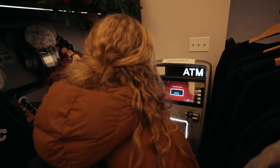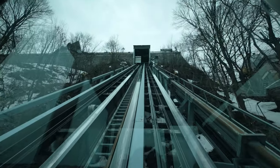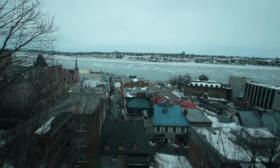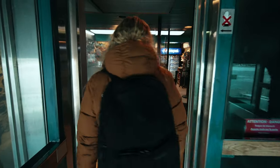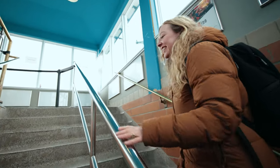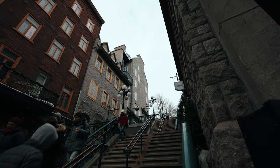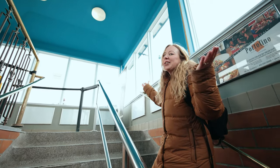We are riding on the funicular and the guy that works here said that it is a French word, so there's no real English translation, but it's kind of like a mini tram and it's taking us from lower Old Quebec to upper Old Quebec. It seemed like a cool thing to do and it was only $4 each Canadian. That ride was only maybe a minute, but it saves you from walking up these steep stairs — we'll walk down.